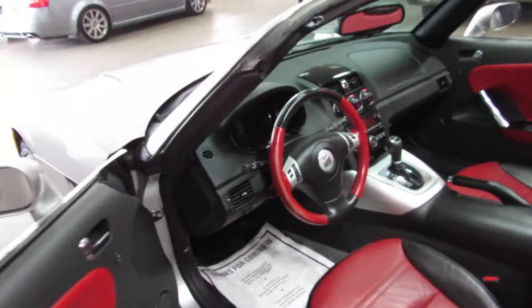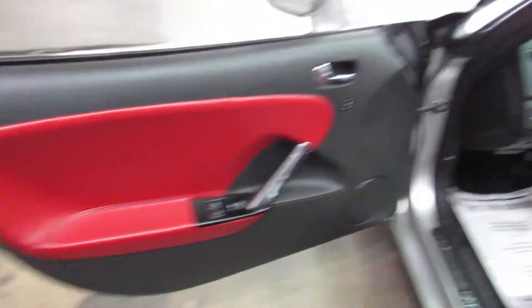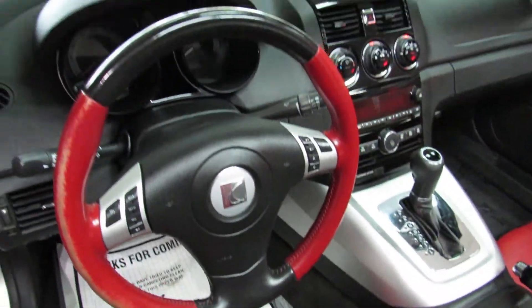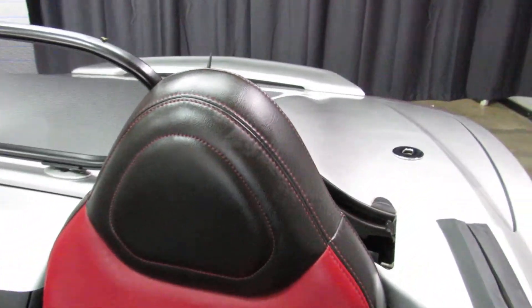We'll hop in and start it real quick. There's a little bit of wear on the steering wheel, but whenever you have that dyed leather, it just doesn't hold up nearly as well. It's got red stitching on the seats.